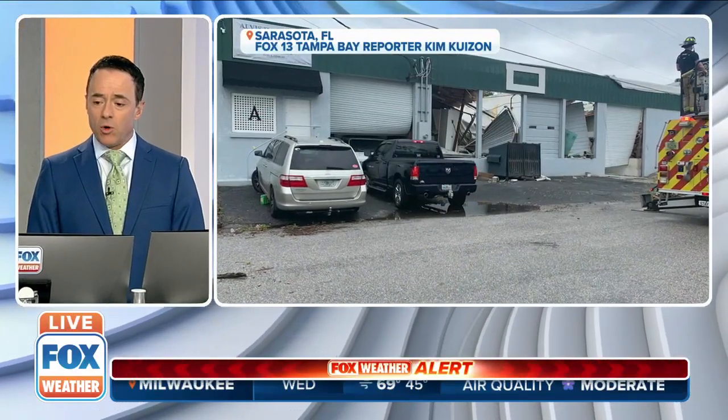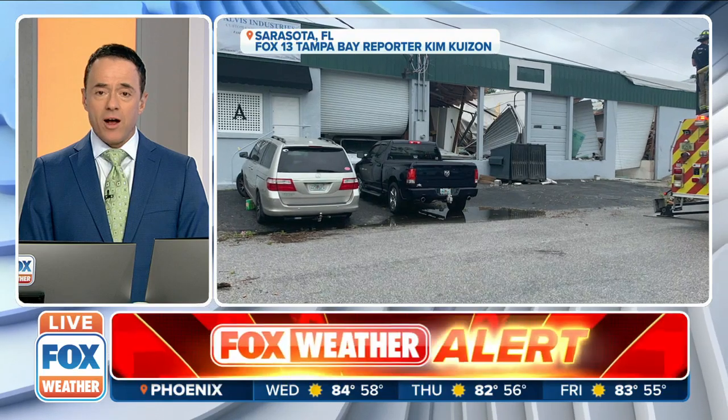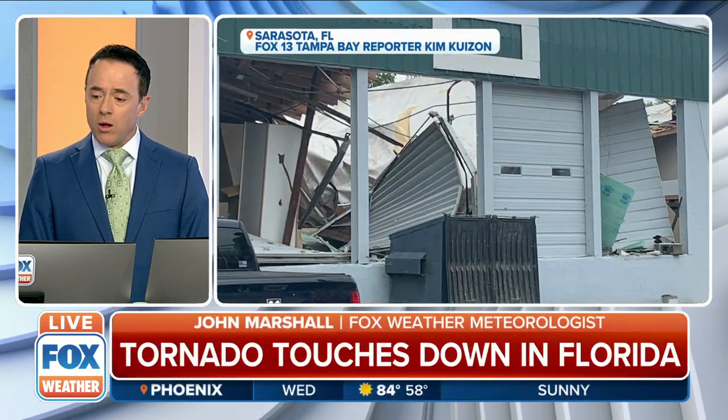Severe weather has been developing in Sarasota, Florida. We're getting this damage report in, this video and these pictures from Fox 13 in Tampa. You could see just a partial wall collapse there with these tornadoes that have ripped through this region, and you can obviously tell that this has been a pretty serious situation.